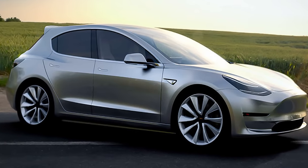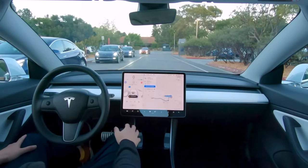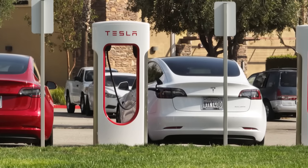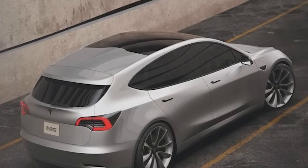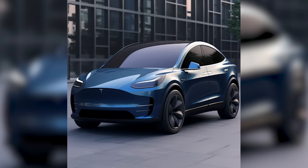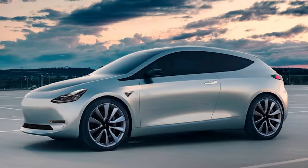Even though this is the most affordable Tesla, it's going to have some features that might shock you — pun intended. It's a nightmare for companies like Ford, Toyota, and Volkswagen. Will this new Tesla destroy the competition, and what will it look like?